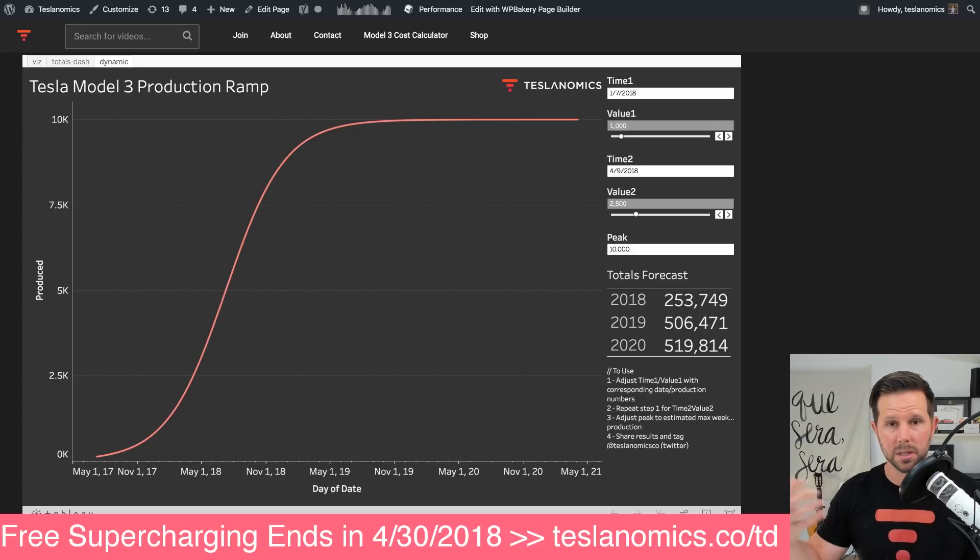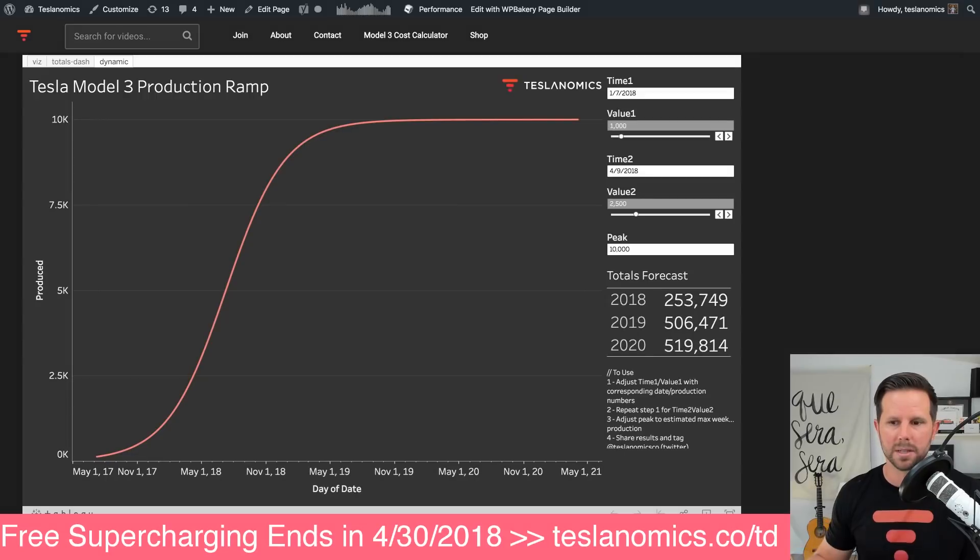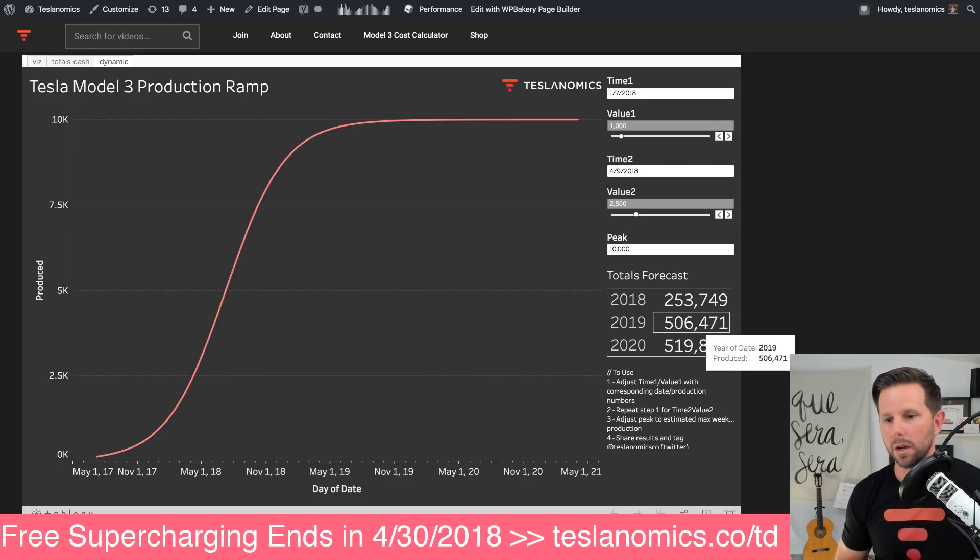Now, I used to say this was deliveries, but deliveries versus production is different because the delivery process takes a bit more. So if these numbers all added up and this curve represented the true curve that Elon talks about, that means that in 2018 alone they will produce around 253,000 Model 3s — more than doubling their entire production last year.